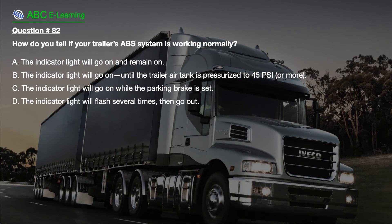Question number 82. How do you tell if your trailer's ABS system is working normally? A. The indicator light will go on and remain on. B. The indicator light will go on until the trailer air tank is pressurized to 45 PSI or more. C. The indicator light will go on while the parking brake is set. D. The indicator light will flash several times, then go out.